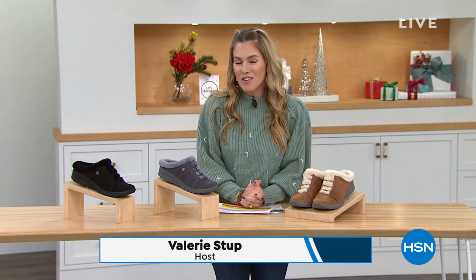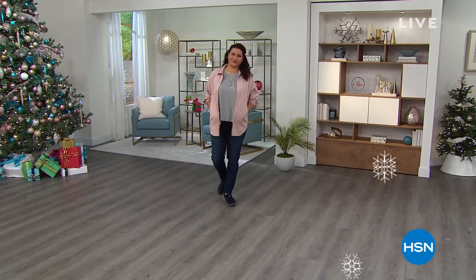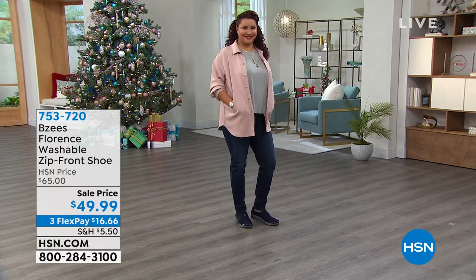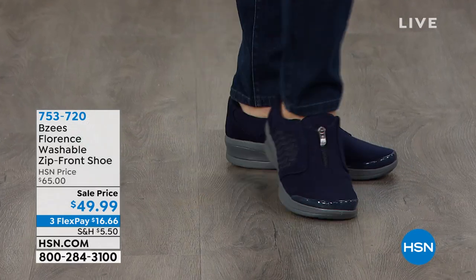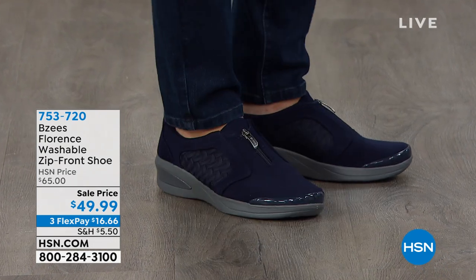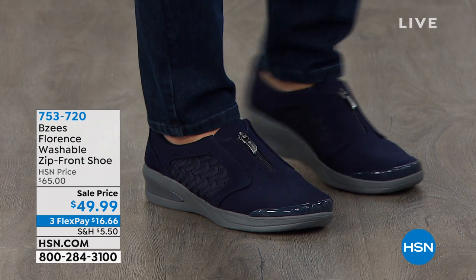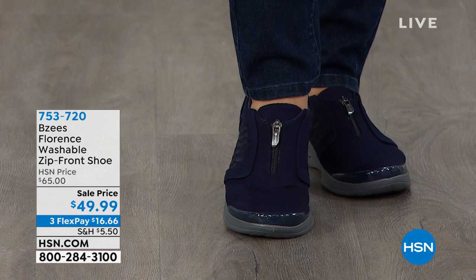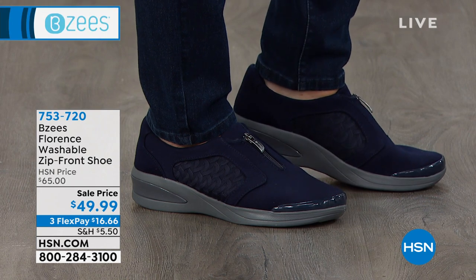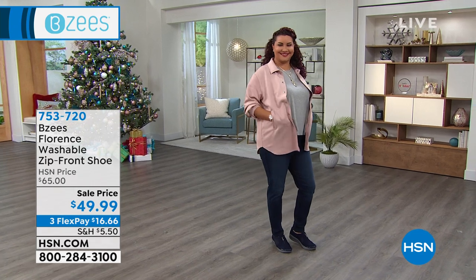We're going to show you some great footwear from Beezy's — unbelievable deals and everything that's going to make your toes feel comfortable and cozy. Beezy's are playful, fun, light as a feather, and all machine washable. Coming up is a washable slip-on shoe with a zip front on top — no laces, but a beautiful sleek silhouette with a nice woven detail on the side.